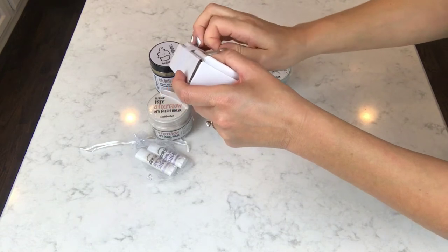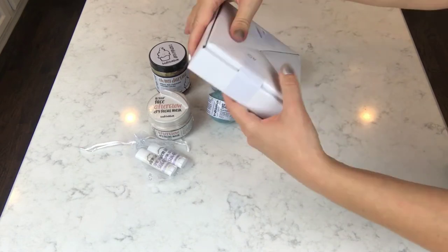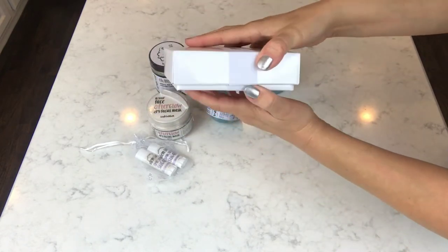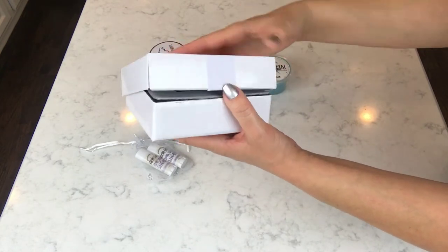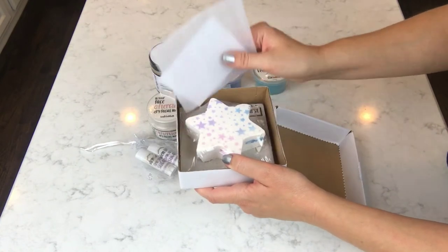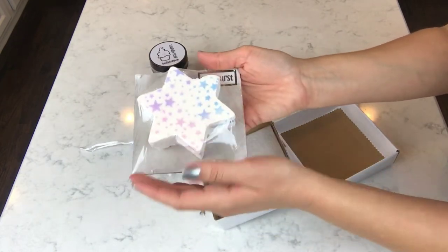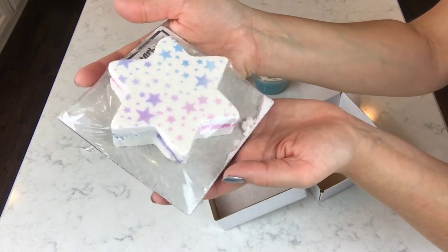Now here come the big ones. She has these labeled on the bottom, so I know which is which — that's nice. These look like they're packaged really well, so I'm hoping they made it in one piece. Oh my gosh — this is her 'Starburst'! Isn't it beautiful? It's so, so pretty.